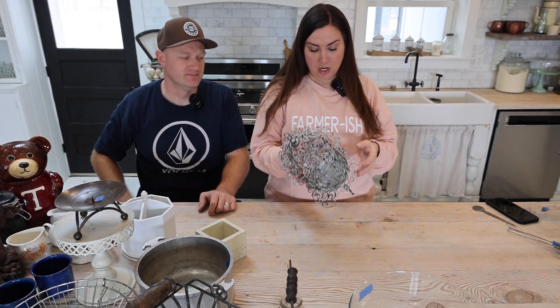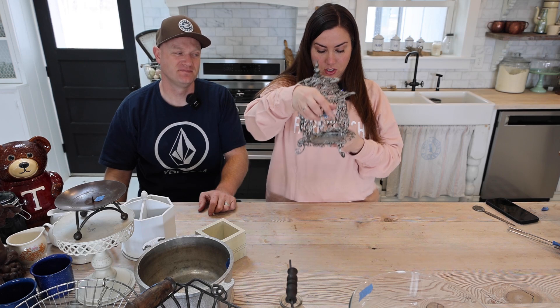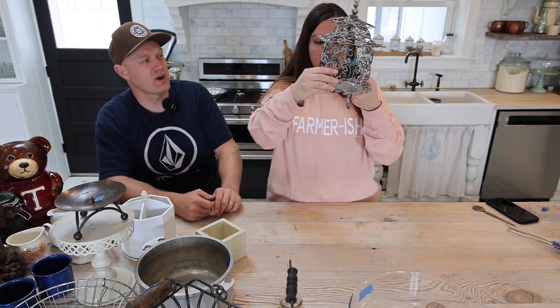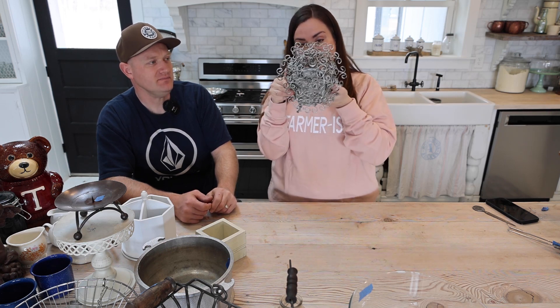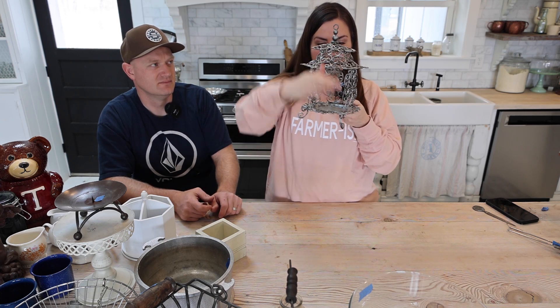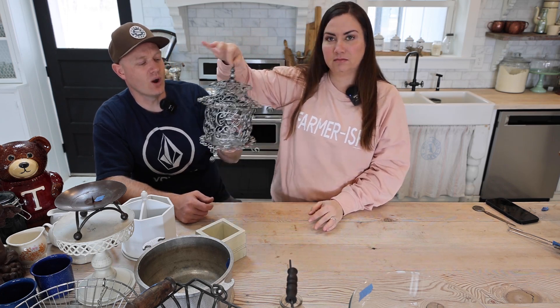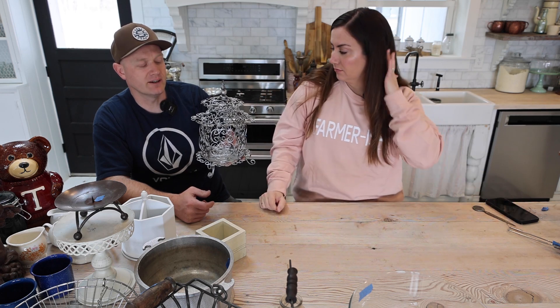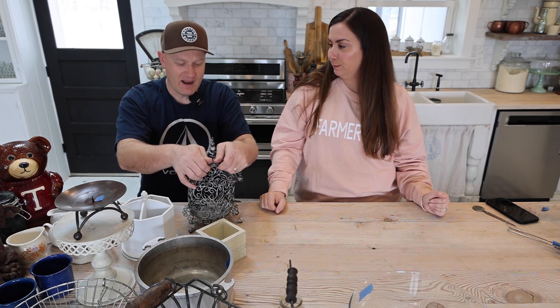I also gave Zeb the side eye for this because I didn't know what it was, but then found out it's a bird cage. He's going to do a white dry brush on it to make it stand out — there's no way to paint every detail by hand, so dry brushing is the way to go. It was three dollars, it does open, and it'll be $22.95. You could hang it and even do a hanging candle inside.